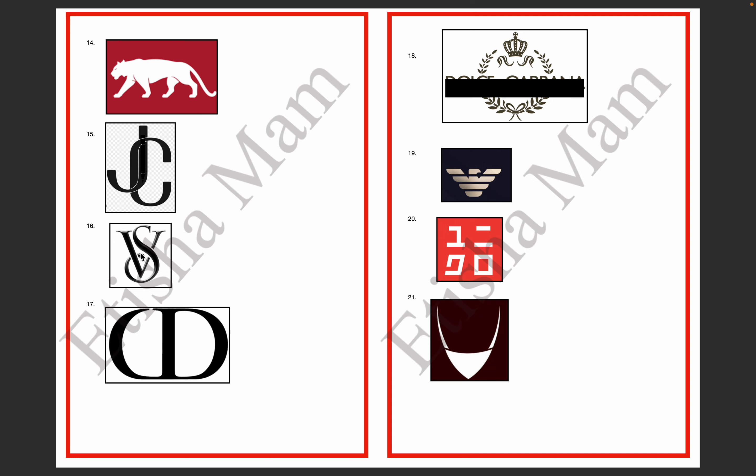The 16th logo — V and S, with S overlapping at the back. This logo is your Victoria's Secret. The 17th — C and D are made, and C and D are joined together. Drop it in the comment box — which logo is this? This logo is Christian Dior.